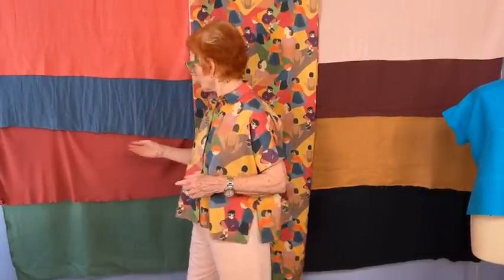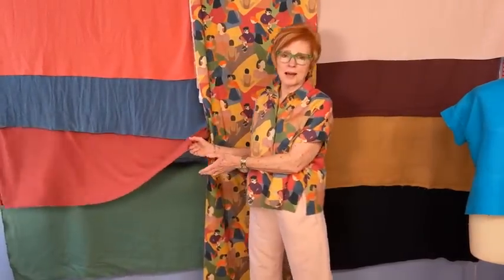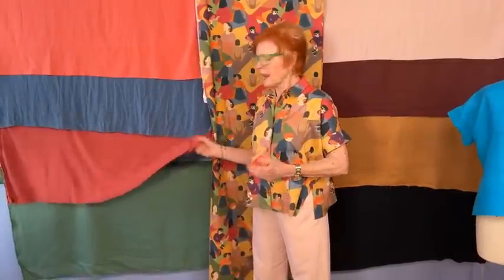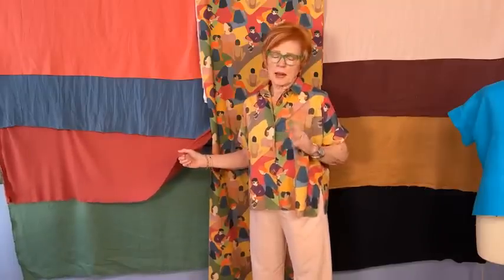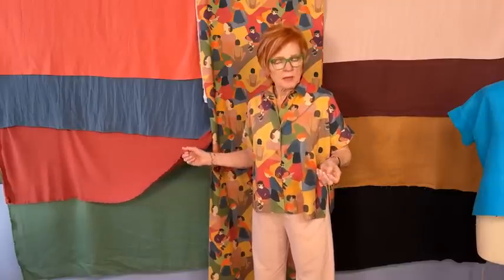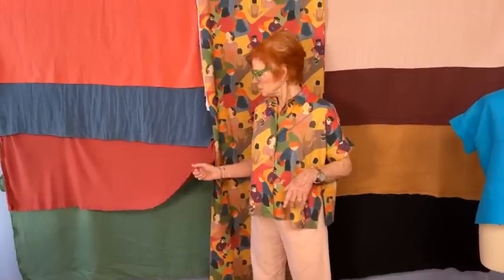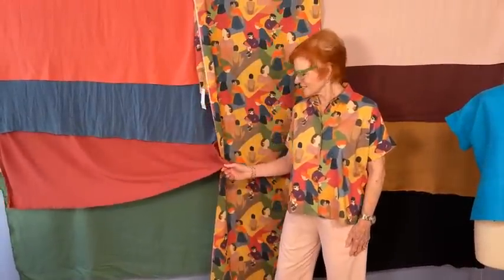One question was about the rayon spandex — would that be good for the Hudson and the Hollywood pants? Absolutely. You could make Picassos, Chesneys, West Ends — any of our pants that are not super fitted. I wouldn't make getaway jeans or Madrid pants out of this, but I would make every other one of our patterns.